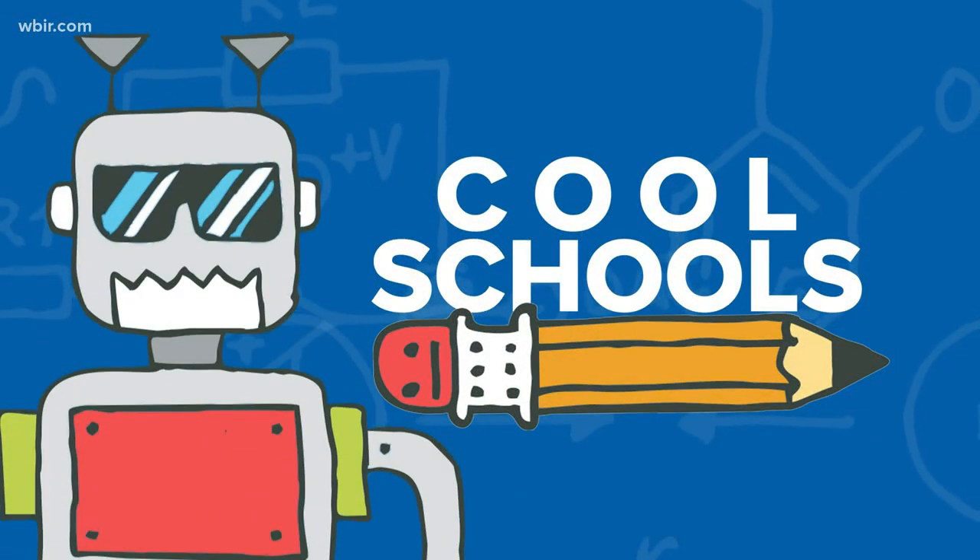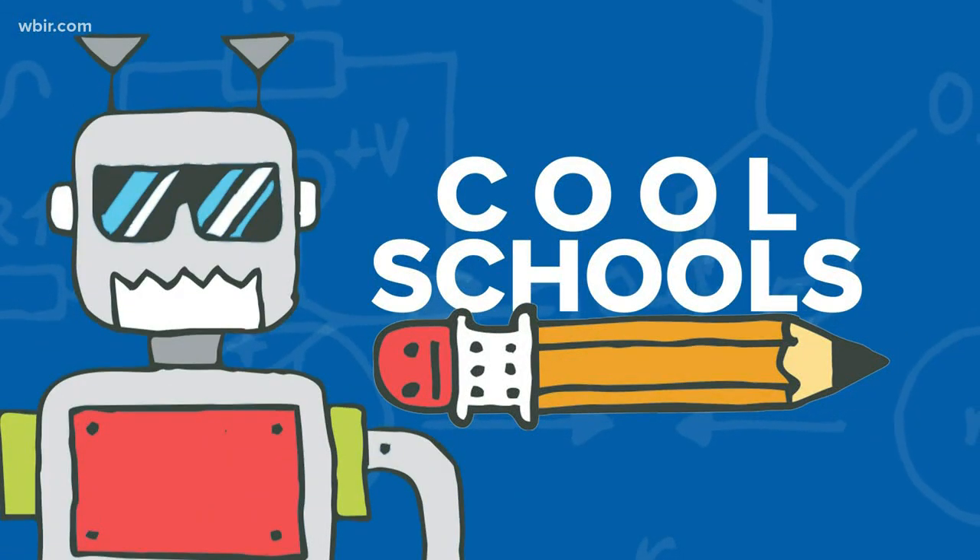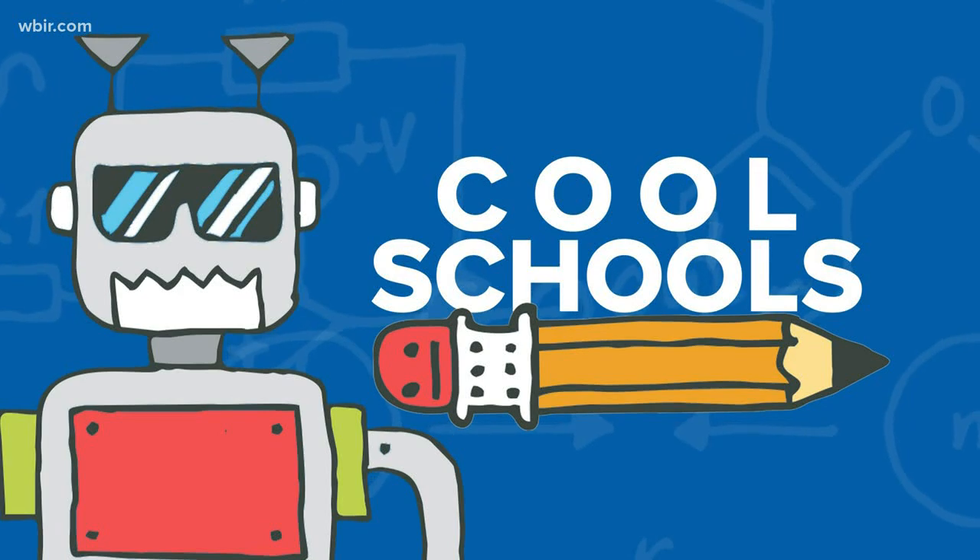Alright, it is Wednesday, which means it is time for Cool Schools. Leslie Ackerson giving us a look at Green Magnet Academy. Good morning from Green Magnet Academy, where we are in the code and robotics lab with Miss Barnhart and her students. First off, what are the students doing right now? Looks like they're having a lot of fun.